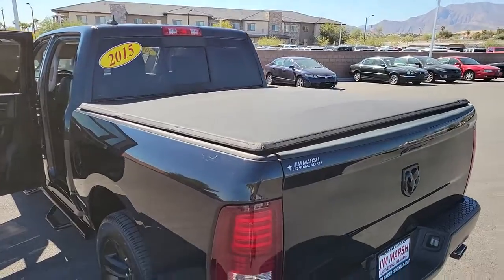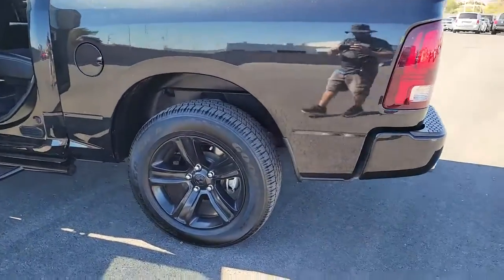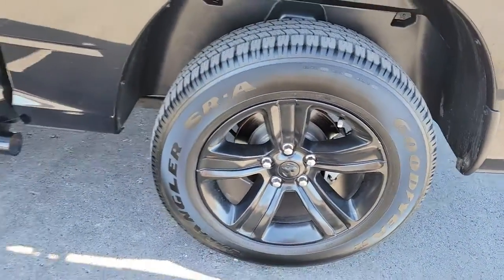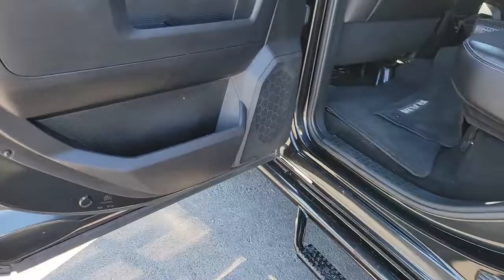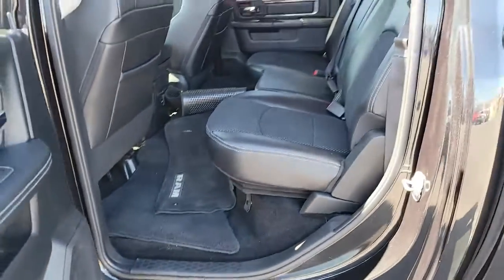The following are some of this vehicle's highlighted options: keyless entry, fog lamps, backup camera, electronic stability control, dual zone AC, power driver seat, aluminum wheels, heated front seat, leather steering wheel, tow hitch.